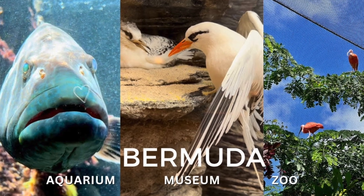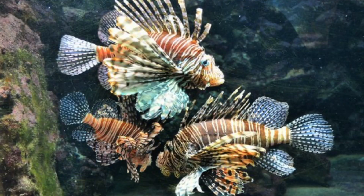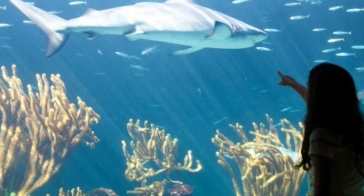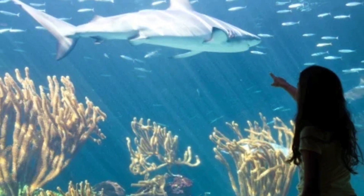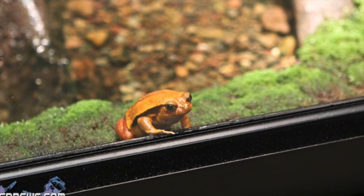Enter the fascinating world teeming with wildlife at the Bermuda Aquarium Museum and Zoo. Marvel at the 140,000-gallon North Rock exhibit showcasing an enormous display of living coral, and see the recently installed Madagascar exhibit.